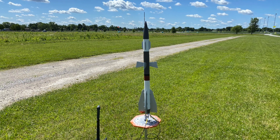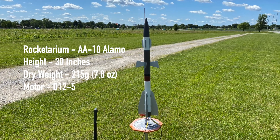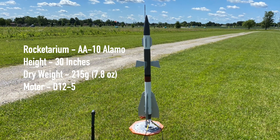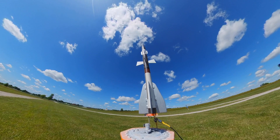We're back at the launch field, this time with the AA-10 Alamo scale rocket with its new color scheme, which may or may not be the final version. Today it'll be flying on an Estes D-12-5. It's a windy day here, so we'll wait for a break in that breeze.